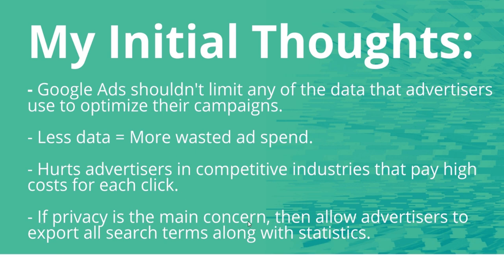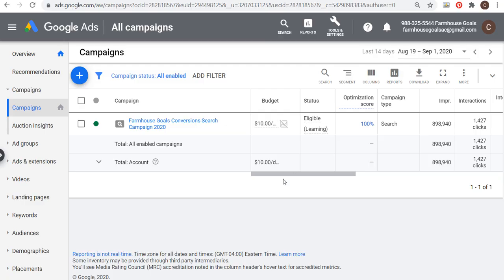If privacy is the main concern, I think you should still allow advertisers to export their search terms along with statistics — whether on a weekly or monthly basis — so advertisers can at least see which search terms triggered their ads and the performance for those terms. Because even one single word in a search term could give you ideas for three, four, or five different negative keywords when you look for synonyms and other things people are searching.